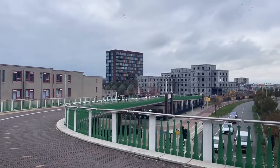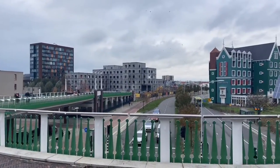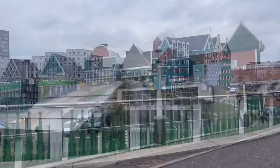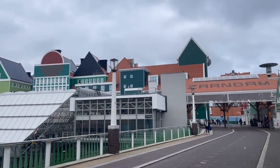In this area of Zaandam everything is geared towards change and redevelopment. But back to the train station — let's walk into the city.